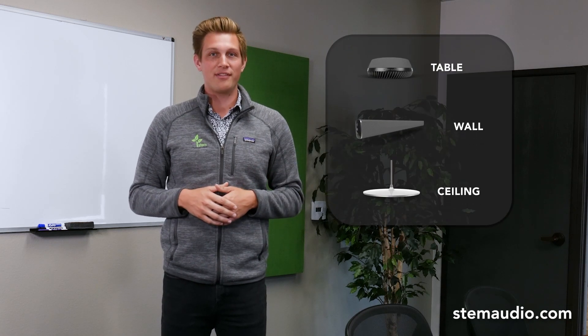With STEM, you have the freedom to customize any room with three unique audio devices. And in order to verify coverage before any installation takes place, we created Room Design.